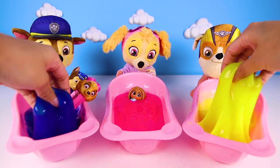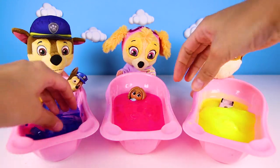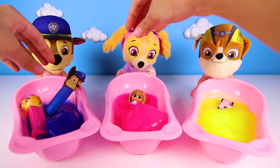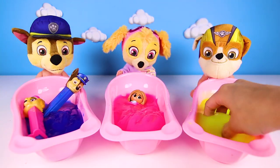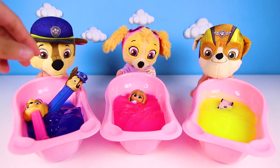I had so much fun giving the Paw Patrol babies a slime bath today. Let me know in the comments which color slime was your favorite. If you had fun, give me a big thumbs up and subscribe to my channel for more fun Paw Patrol videos. Are you ready for another fun adventure? Let's go!